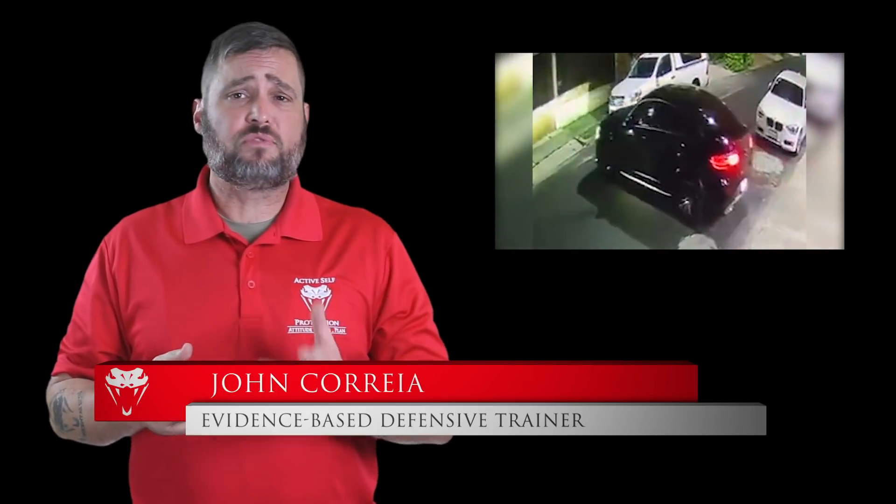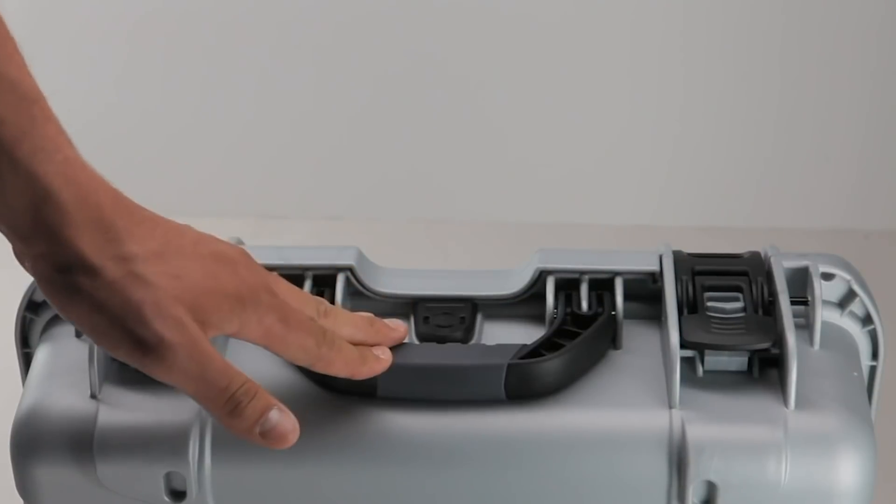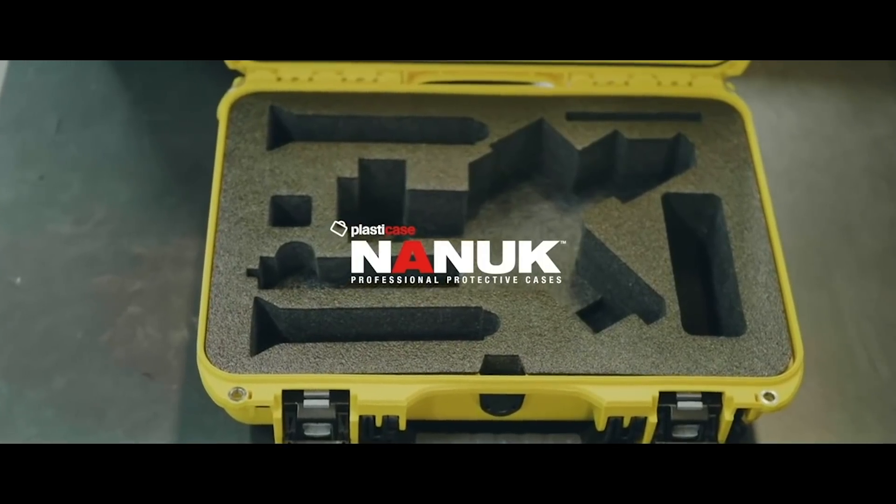Today's video comes to us from Mexico City in Mexico. Nanook protective cases are my choice to transport firearms and other valuable items. I love the power claw latching system. Check out their cases in the link in the description.